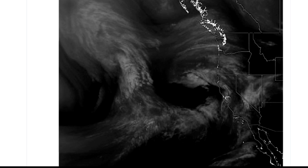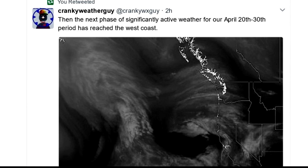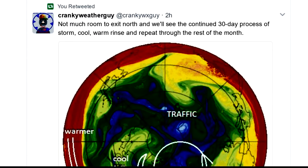He's basically saying that this weather, which will end up on the East Coast — for whatever reason all the weather channels seem to be really obsessed with the East Coast, even though you've got really bizarre situations going on in California. So I think what he's saying is that all the storms affecting the East Coast are just now starting to reach California. He's basically saying they're going to have 10 days of wild weather, starting today through about the 26th, with the continued 30-day process of storm, cool, warm, rinse and repeat through the rest of the month.